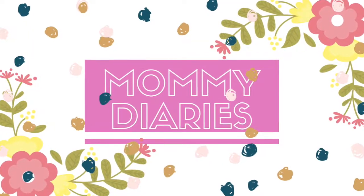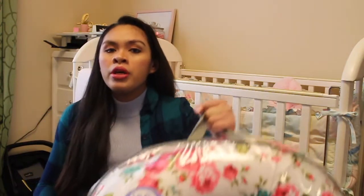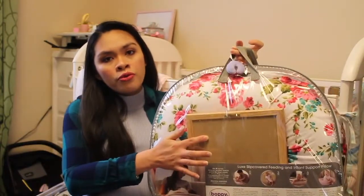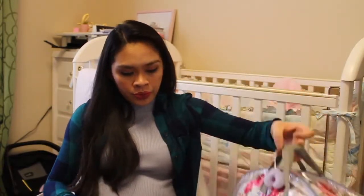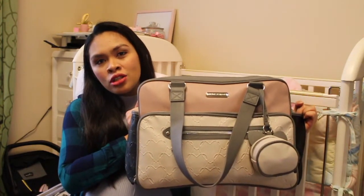Hi loveys, welcome back to my channel! Today's video is going to be what's in my baby's hospital bag. First off, we're going to bring her boppy and her letter board for pictures. This is her diaper bag slash hospital bag.